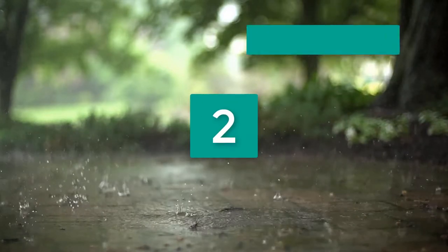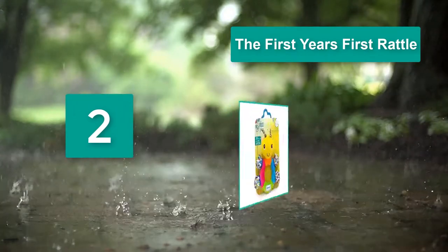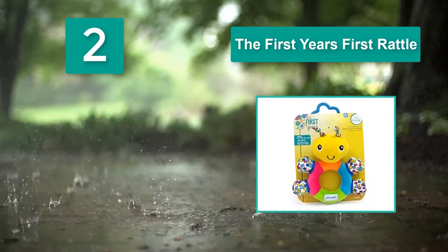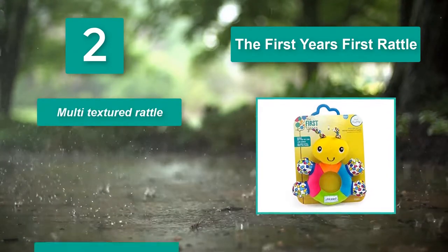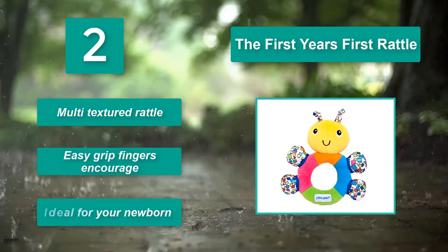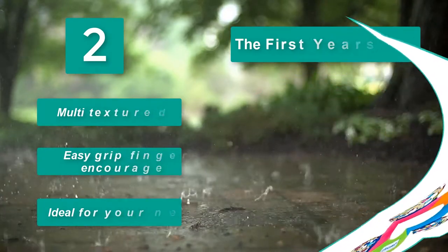Number 2: The First Years First Rattle. The colors and high contrast patterns are great for reinforcing visual tracking as you move it across their field of vision. You can also attach it to a play mat or car seat, allowing your baby to enjoy it anywhere. Main Features: multi-textured rattle; easy grip fingers encourage; ideal for your newborn.